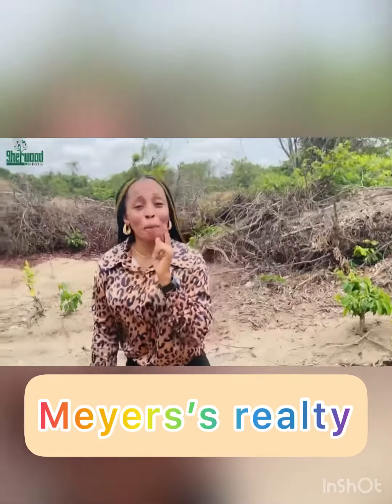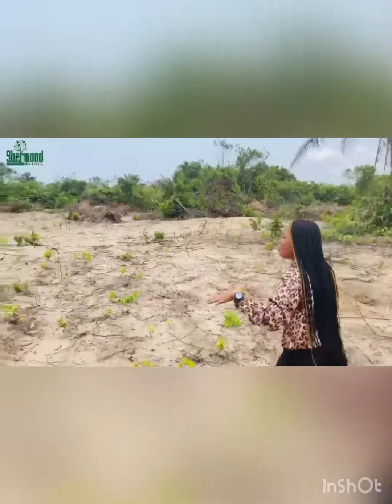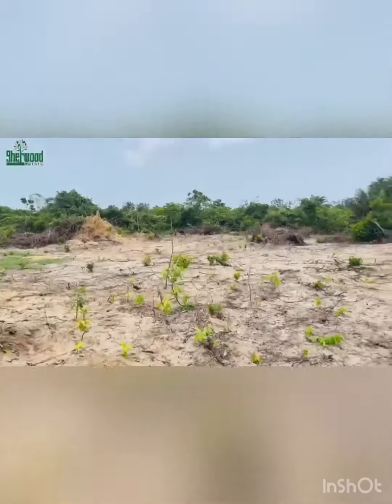Hi there, this is Realtor Yuje from ICL Properties. If you look around, you will notice that I'm at the site — a shareholder estate located in Ibeju-Lekki, right behind the popular Lekki Free Trade Zone. If you look around, you will see that we've commenced the clearing of this property. It's 100% dry and it has got a beautiful title which is government approved.